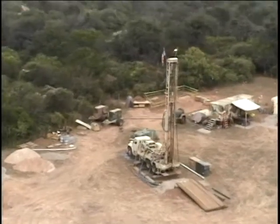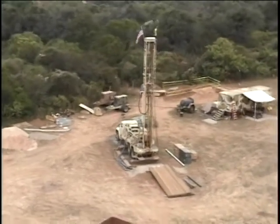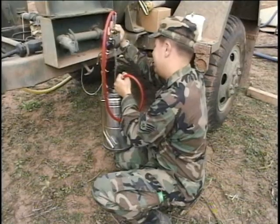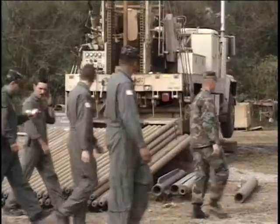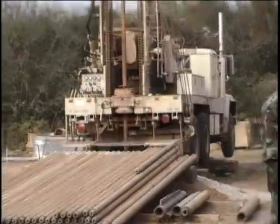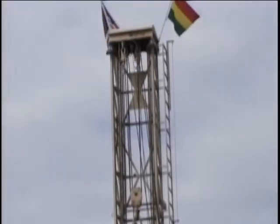In addition, Red Horse units have the ability to drill and pipe to utilize groundwater sources for the production of potable and non-potable water. Currently, Red Horse holds the record in the military for the deepest well dug at over 1,500 feet.